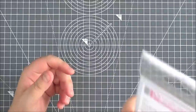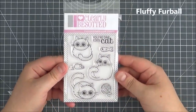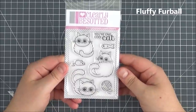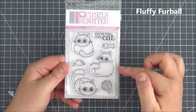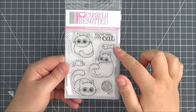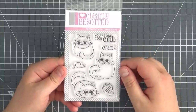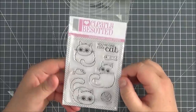This is the Fluffy Fur Ball set. As you can see, you've got these absolutely adorable little cats or kittens in their different poses. You've got the ball of wool, the little mouse and the fish, and then you've got the sentiment 'Your One Cool Cat.' Really, really cute to colour in — you can create some little scenes with those.